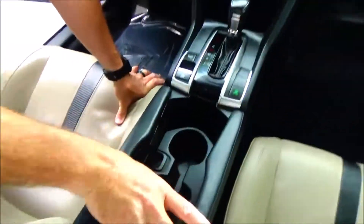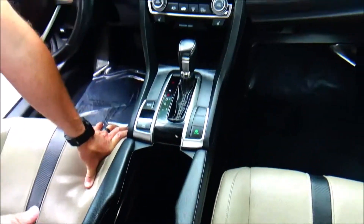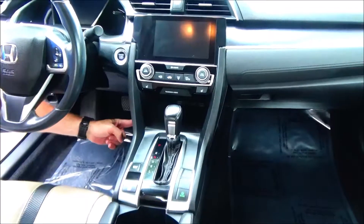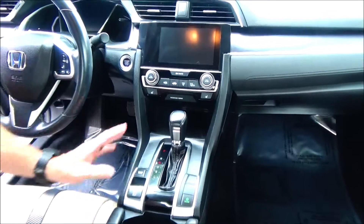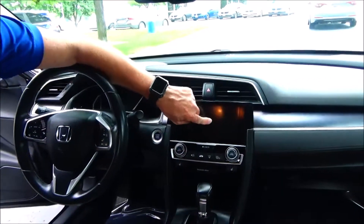Adjustable armrest with storage, coin tray, cupholders, big gulp, USB, continuously variable automatic transmission, Apple USB underneath for Apple and Android Auto, heated driver and passenger seats, independent heating and air conditioning controls for driver and passenger, touchscreen radio.